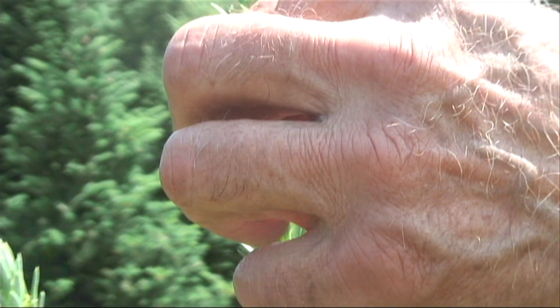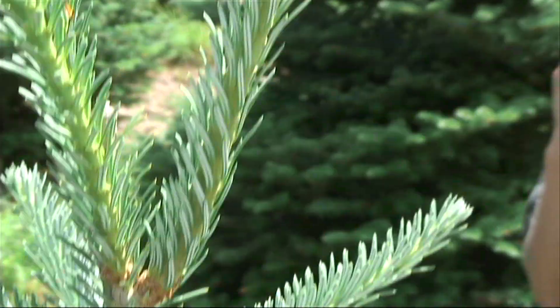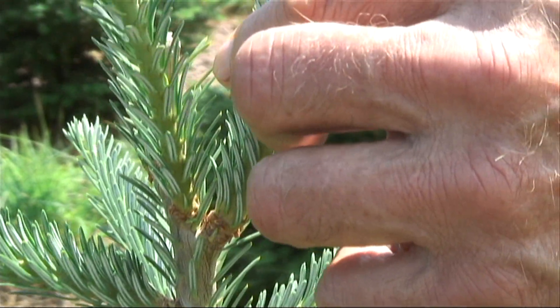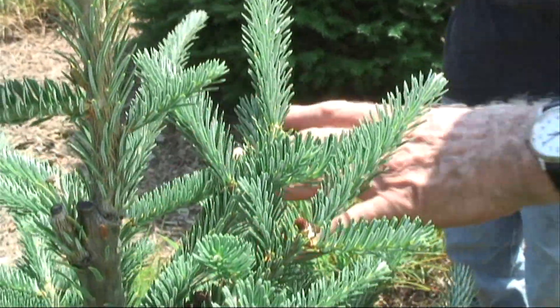Well, there's different species of trees. This here is a Fraser Fir. It's a nice stiff branch — an excellent, excellent Christmas tree. And it's got a, I would say, maybe a light green color.